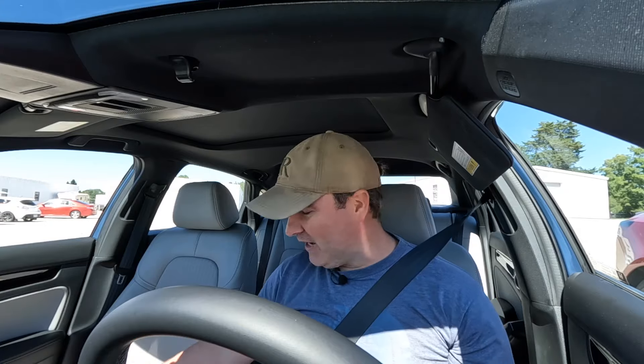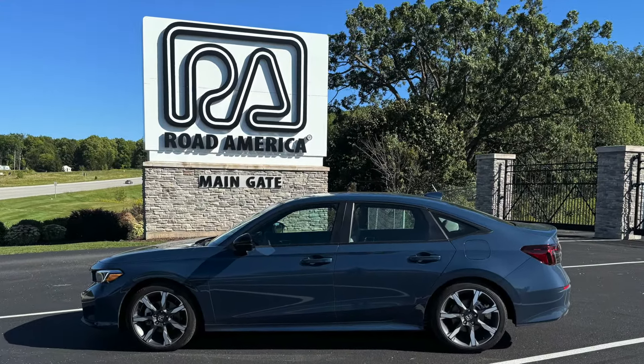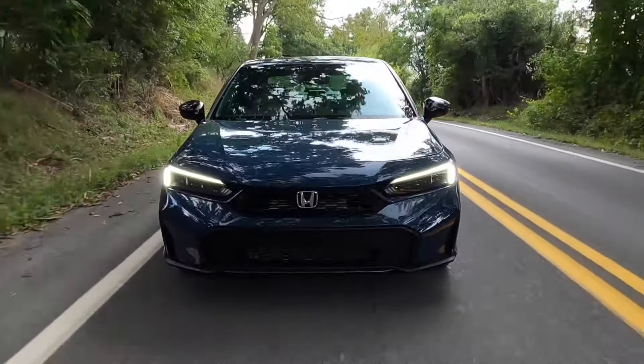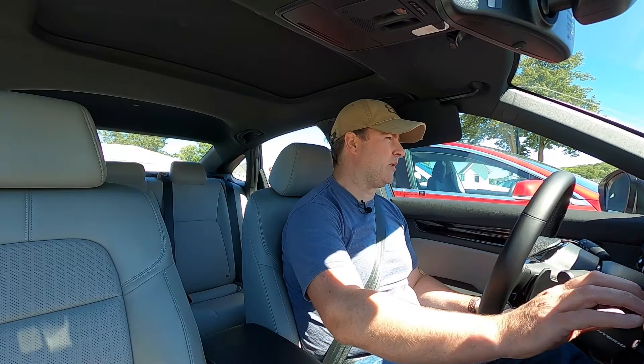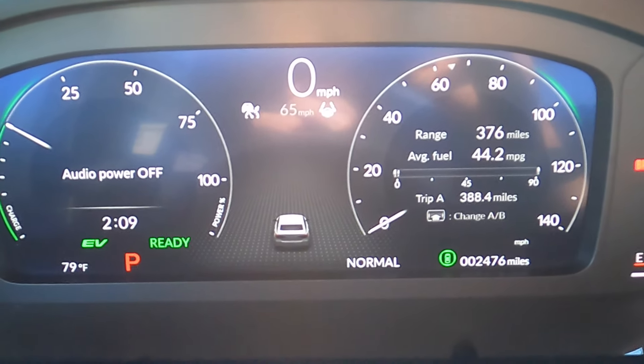I've reached the halfway point — Road America in Wisconsin. It has nothing to do with this Honda Civic, but this Honda Civic got me here comfortably and efficiently. Let me show you what we managed: 44.2 miles to the gallon — under what the EPA says, but still pretty darn good.